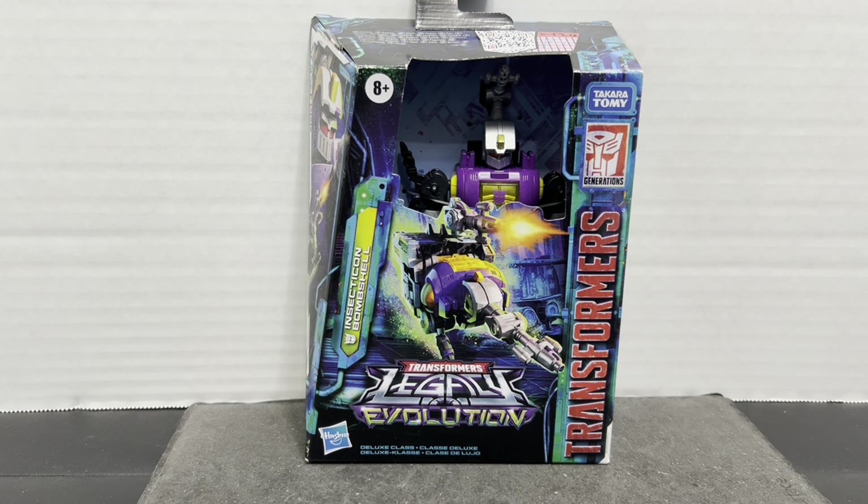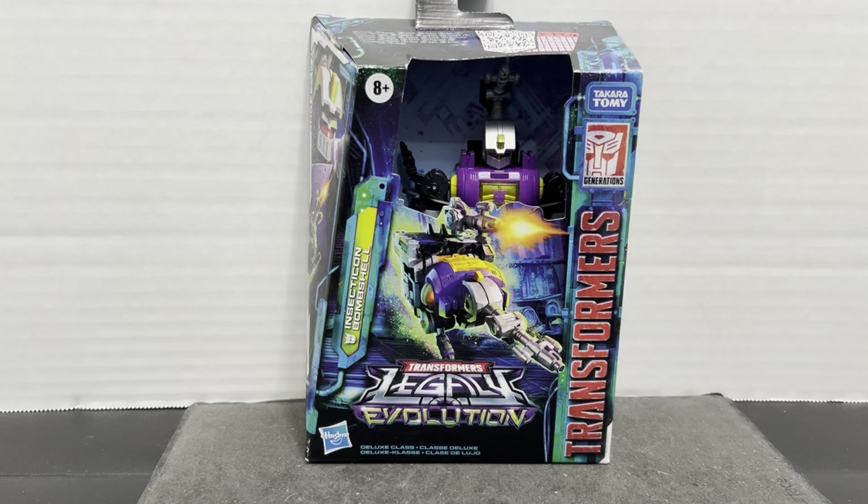We're looking at one of the final wave of Legacy Evolution and the final third of the Insecticons. Back with another Transformers Legacy Evolution review — this time we're looking at the Insecticon Bombshell.